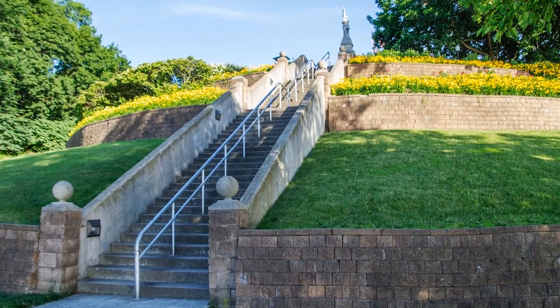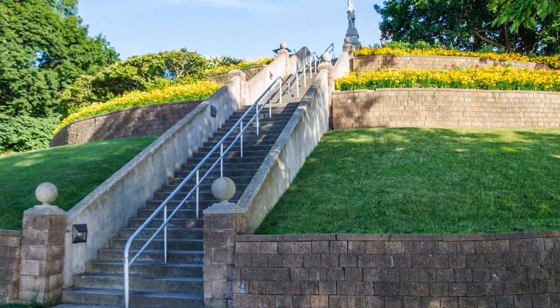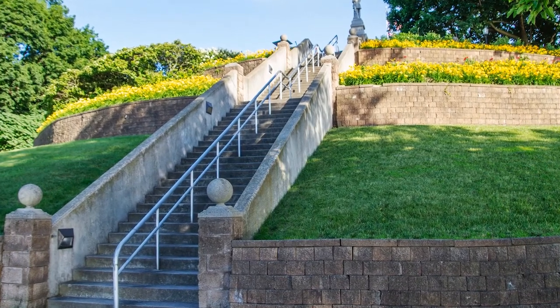Our goal is to ultimately replace our older failing sections of wall with the Ready Rock to provide that consistent historical looking experience.